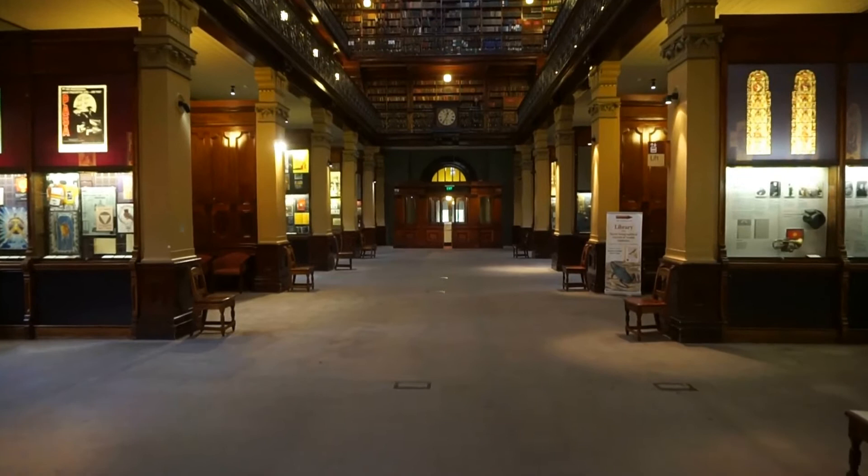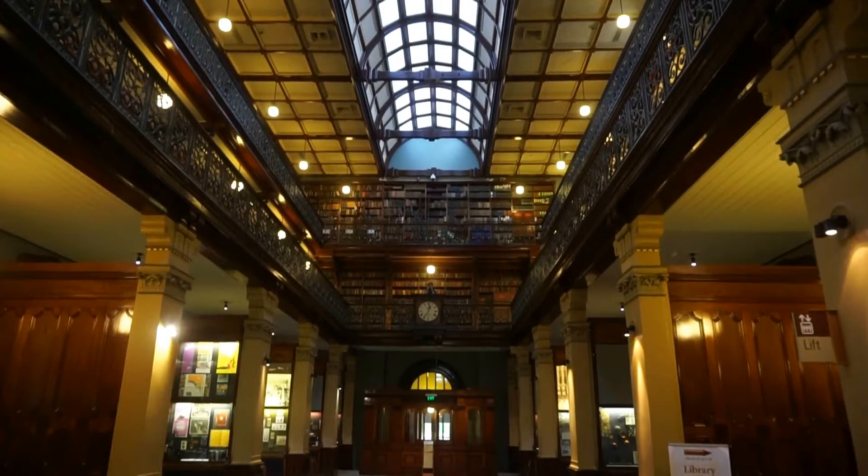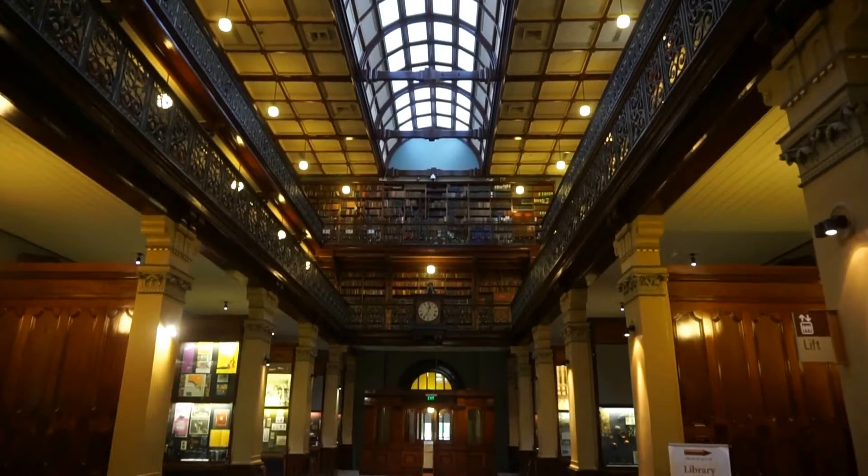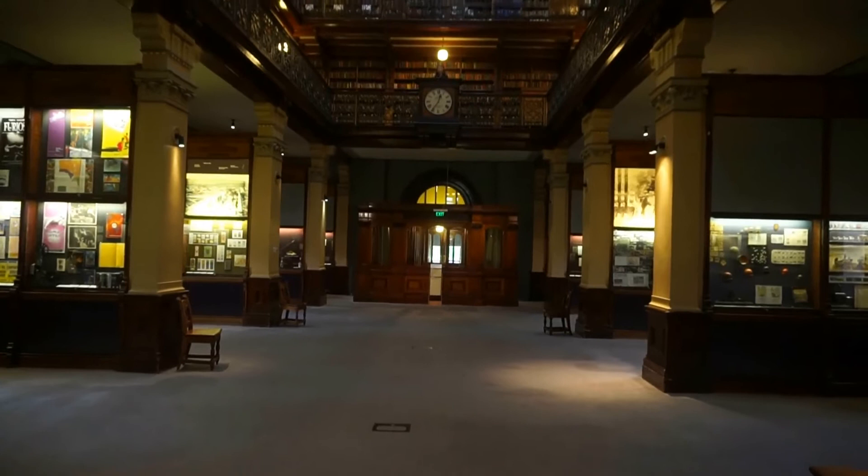We are now on the ground floor. From here we can see the beautiful architecture, and also we can see two floors right above us. This wing of the State Library is so beautiful it has become a tourist attraction.